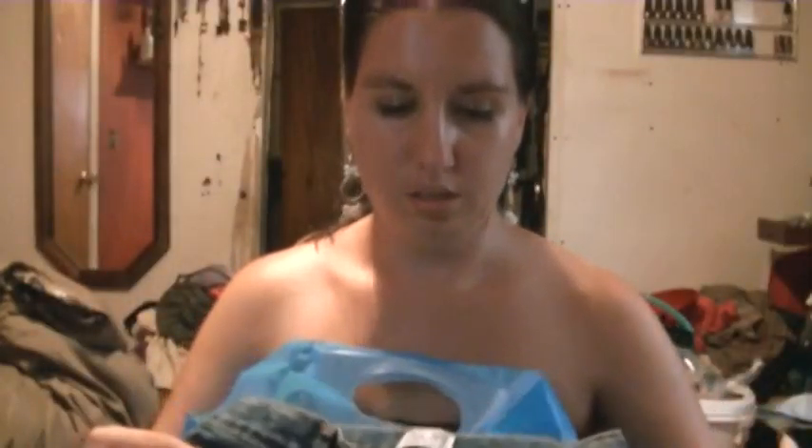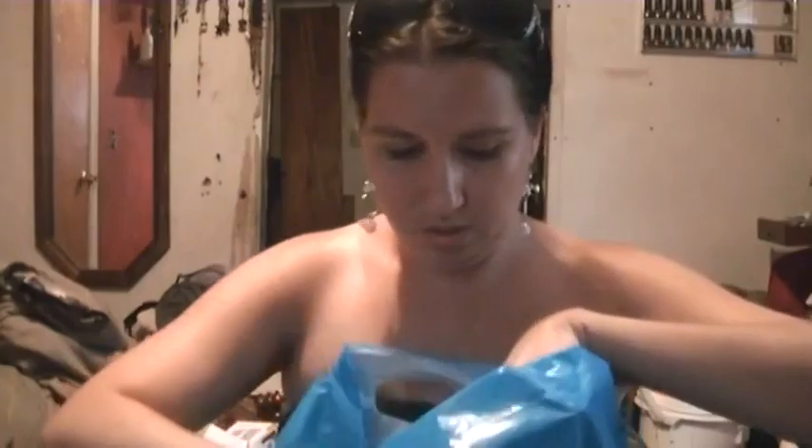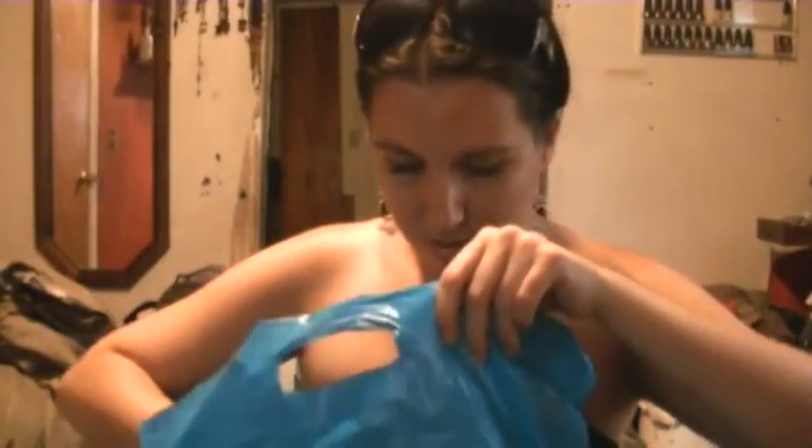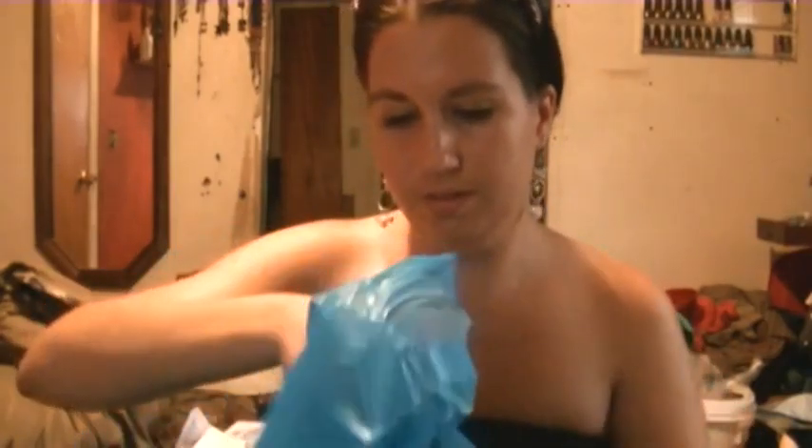We got her this pair of jeans — there's nothing fancy. She got a bracelet too. One pair, two pairs — these are just solids. Three, four, five — some of these are skinny so she can wear her cowboy boots. Six, and then seven pairs of jeans and her little bracelet, for $15 and some change.